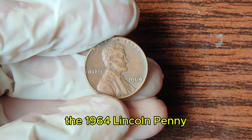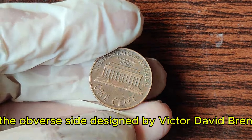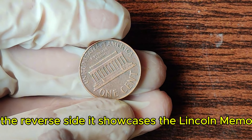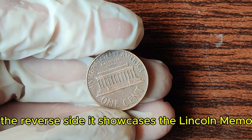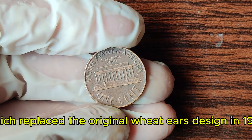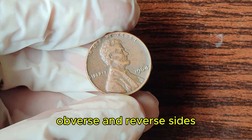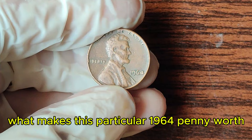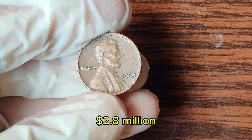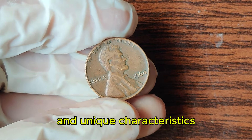The 1964 Lincoln penny features the familiar bust of Abraham Lincoln on the obverse, designed by Victor David Brenner. On the reverse side, it showcases the Lincoln Memorial, which replaced the original Wheat Ears design in 1959. What makes this particular 1964 penny worth $2.8 million? The answer lies in its rarity and unique characteristics.